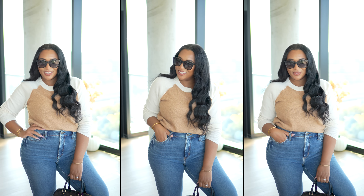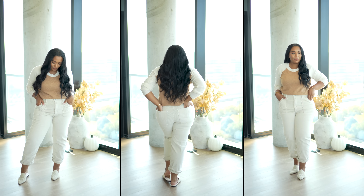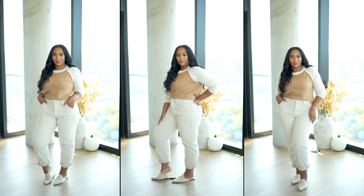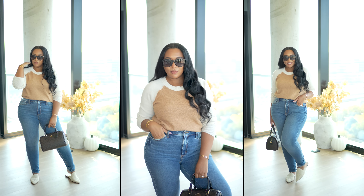Speaking of faux leather, soon we'll be entering sweater weather, so I picked up this tan and ivory sweater. It has a crew neckline with long sleeves, a ribbed neckline, ribbed cuffs, and a rib hem at the bottom. The material is incredibly soft and stretchy. It comes in extra small to 2X and over 10 different colors. This would be so cute with a pair of slacks for work, but I created a monochromatic look with corduroy pants I've had since last year and some matching slides — or you can pair it with your favorite jeans for a casual look.